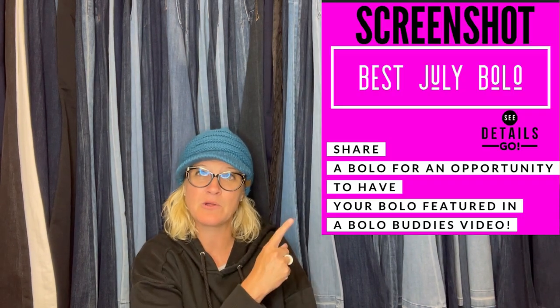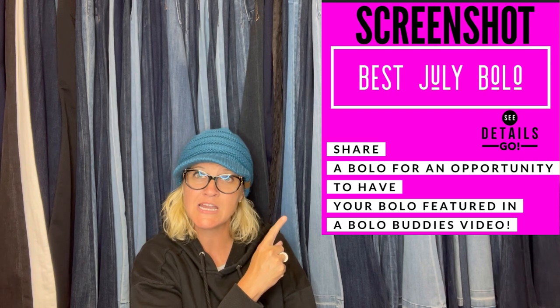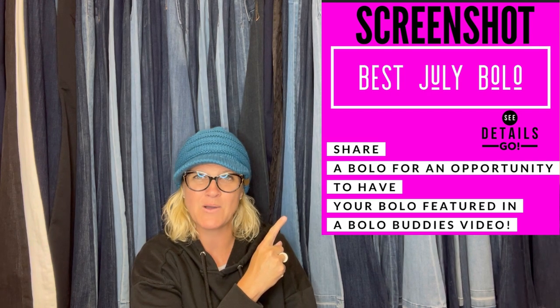Hey, Bolo Buddies, thanks for watching. In this video, we're gonna talk about big money bolos — items to be on the lookout for, items you can buy low and sell for a profit. I'm gonna tell you where they got it, what they paid for it, and what it sold for. I posted this in my Bolo Buddies Facebook group asking members to share their best July bolo. If you're not in my Facebook group, there's a link down in my link tree in the description. Come join and share a bolo to be featured in a video just like this.